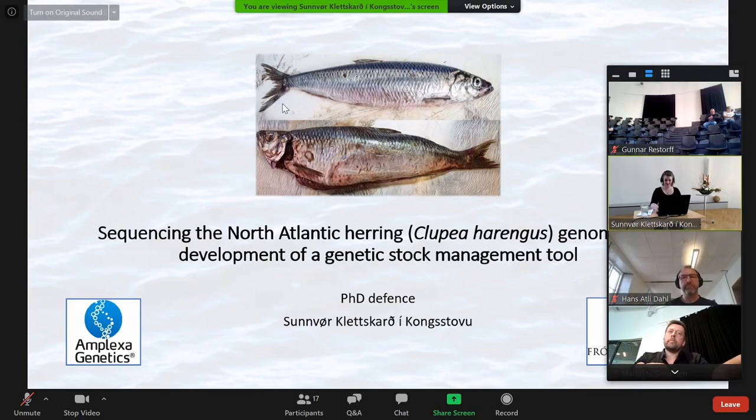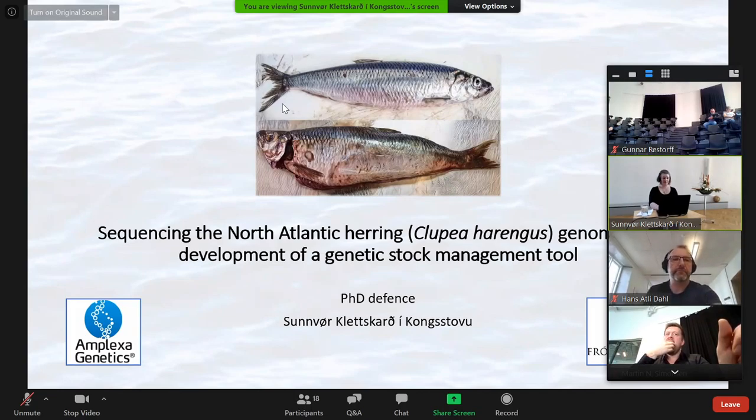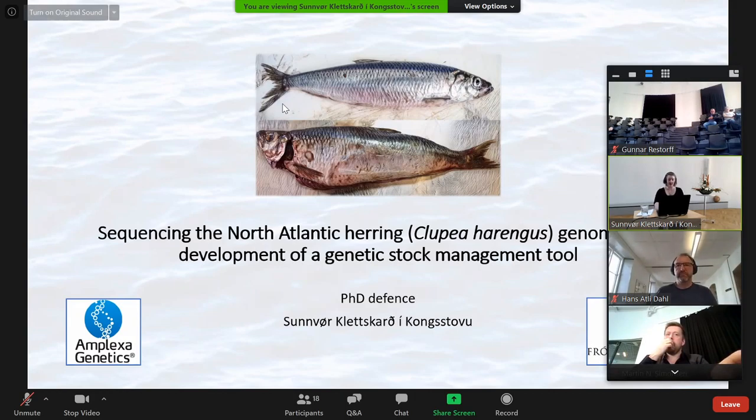Thank you, Gunnar. I would like to start by first thanking the university and the PhD committee for allowing me to present and defend my thesis during these unusual circumstances. And I'm sorry about the delay. As you can see, my thesis is titled 'Sequencing the North Atlantic Herring Clupea harengus genome and development of a genetic stock management tool.'